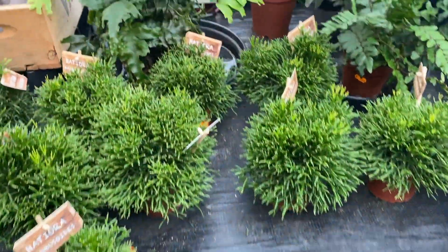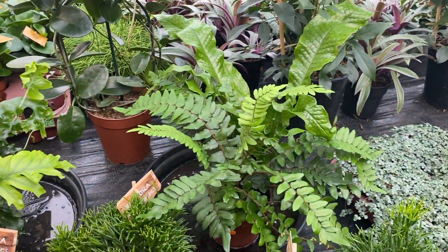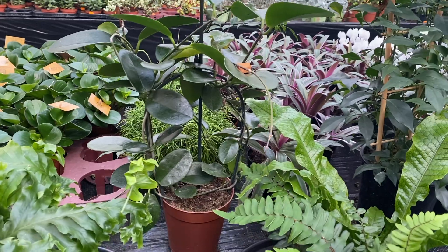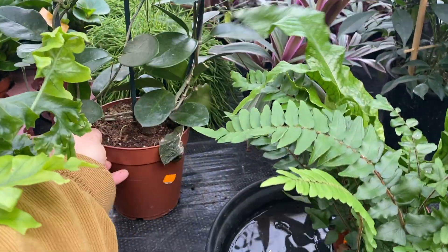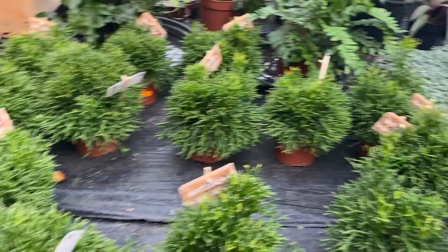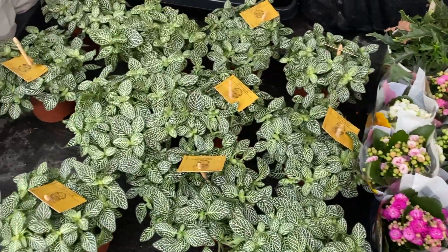And in the back here some different ferns. And then a Hoya that looks like a Hoya Australis to me, but I know nothing of Hoyas. Four euros. Some little flowery plants and Fittonia.